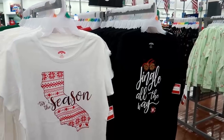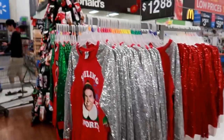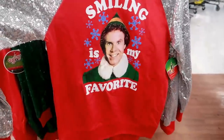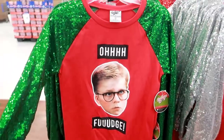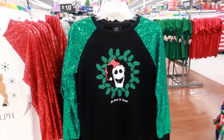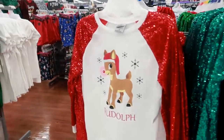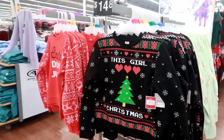'Jingle All the Way,' 'Tis the Season,' California — $5.98. Time and True for $12.88 right here. Oh fudge, I like that! I saw all of this when I came in the door. They have the Nightmare Before Christmas and Rudolph. 'Let It Snow,' 'Merry Christmas,' and then I think these are kid shirts.